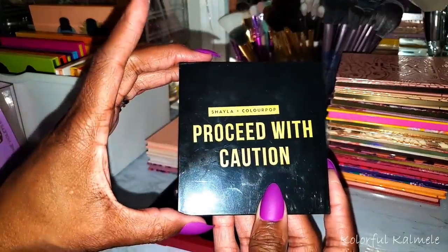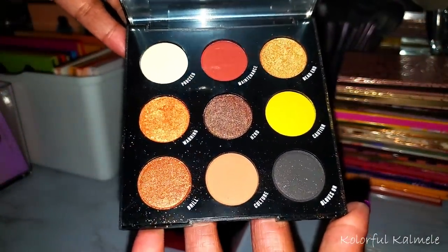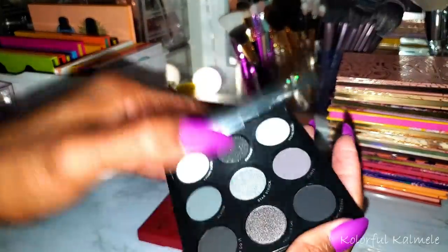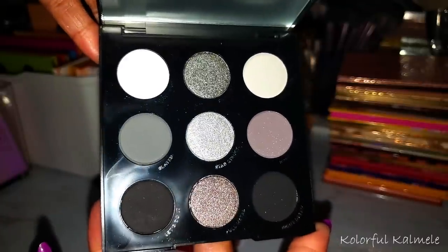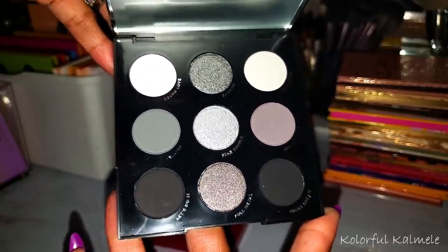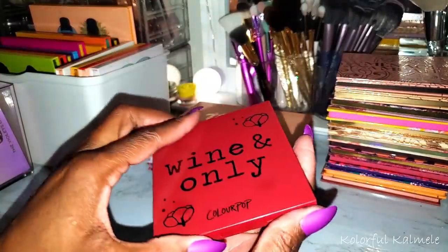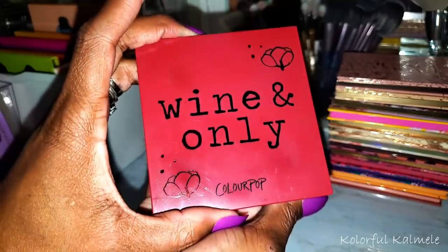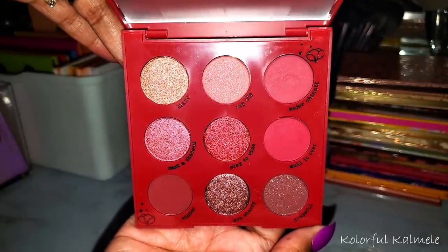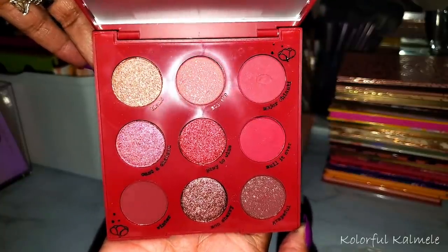Next I have the Shayla and ColourPop collab — Proceed With Caution. I was pretty surprised by this palette — it creates an absolutely gorgeous smoky date night look. Blowing Smoke — I feel like this is kind of a staple in your collection if you just want something with blacks, grays, and beautiful silver shimmers. It's a perfect palette to round out your collection if you're looking for that. And then my last little nine-pan palette — newest to my collection — is Wine Only. Very very pretty. The shimmers got me even though I'm not really a big red eyeshadow person.